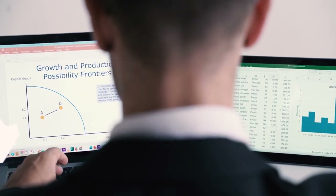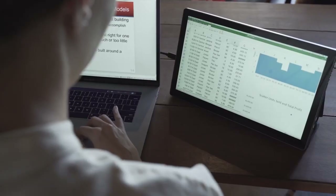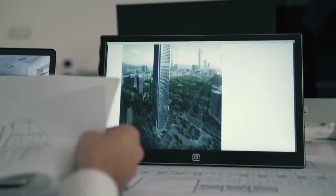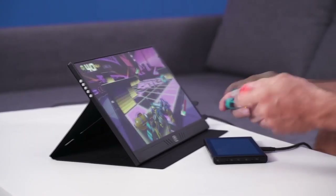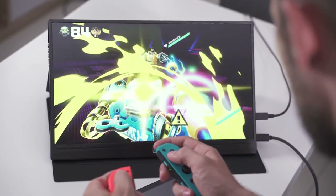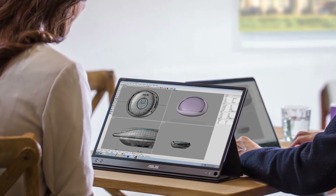The best portable monitors for laptops are incredible. Portable monitors offer an acceptable middle ground to fill those needs. They work like regular monitors, but they're made to be portable. These monitors come in a variety of sizes and target many types of users.